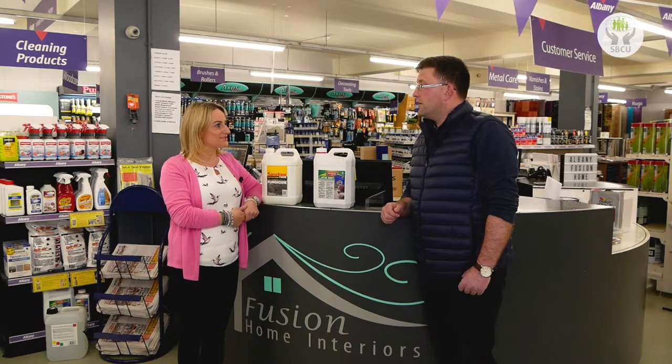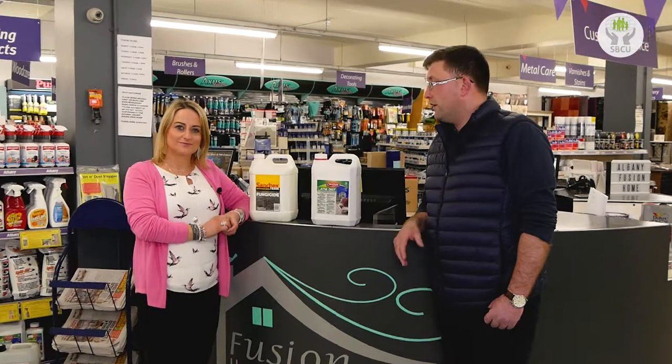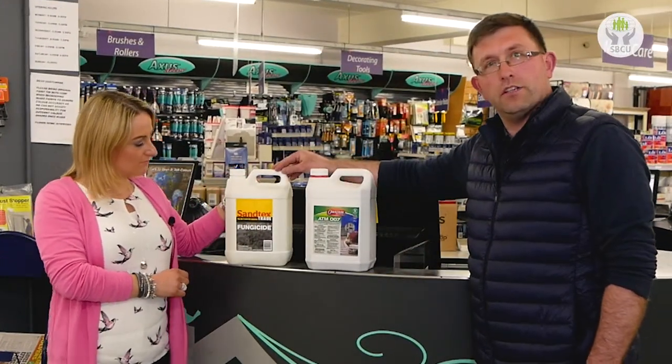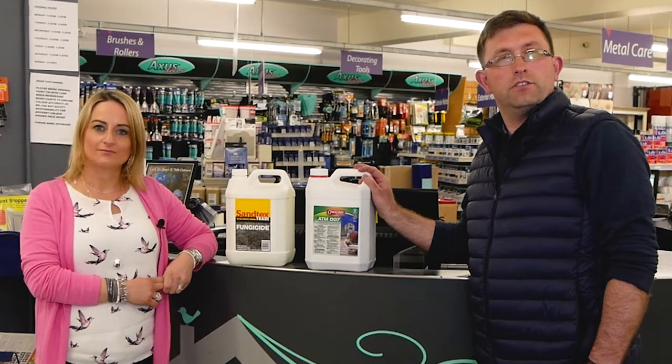What are your top tips for exterior decorating this year? Well, preparation is key so we recommend that all exterior masonry is washed down with a good quality fungicidal solution. The one we're recommending is the Santex trade fungicidal solution for your standard moss or algae, or if you have issues with red algae, the Waterall ATM007.